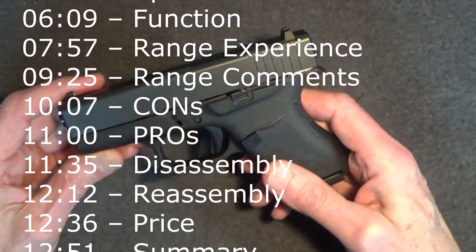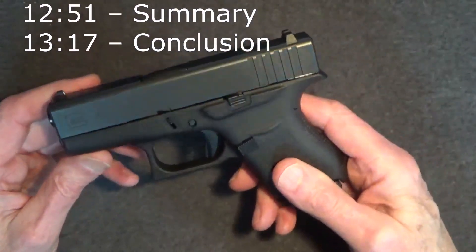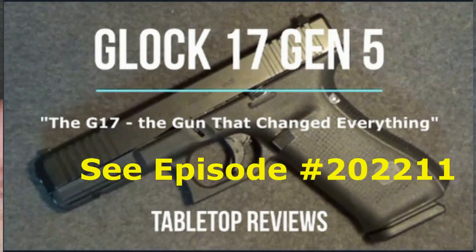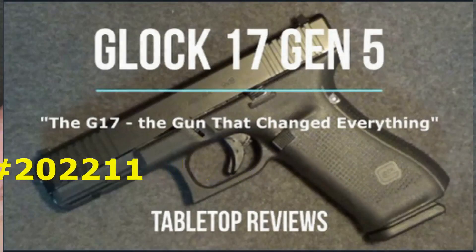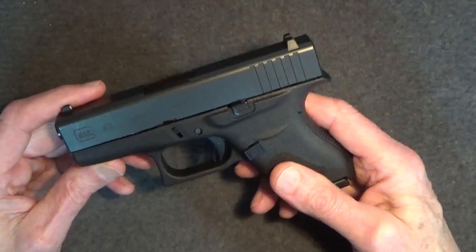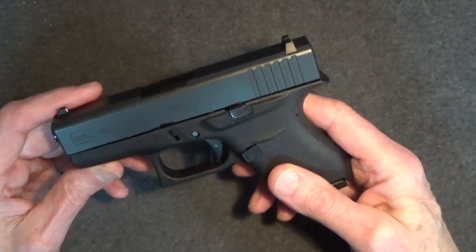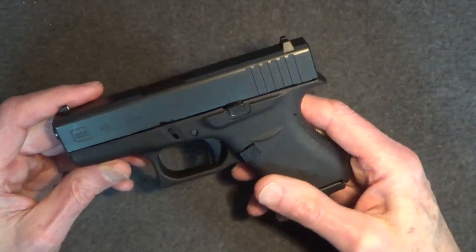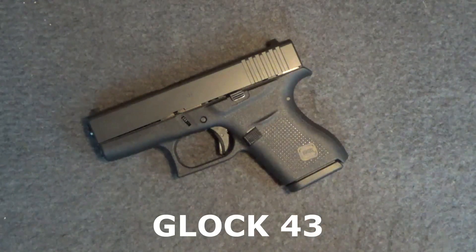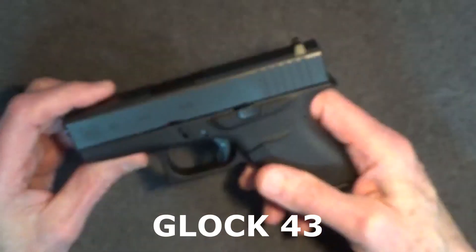My son claims that the Glock 43 is the perfect concealed pistol, but things are a bit different now because with my purchase of a G17, primarily for home defense, I finally became a Glock owner myself a few months ago — proving, I hope, that I'm not biased against the Glock brand. My everyday carry has also changed from the Kimber to a laser-equipped Sig P232. So today we're going to take an honest look at the Glock 43 as a choice for everyday carry. Will I be won over, or will the Glock 43 fall short? Let's see.